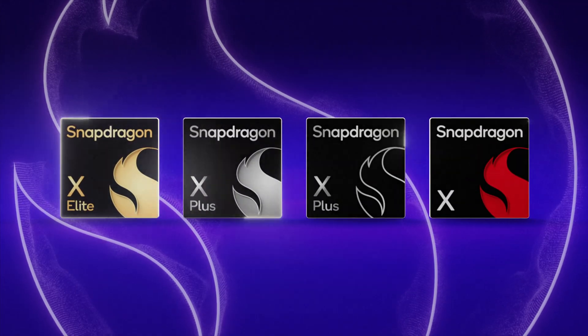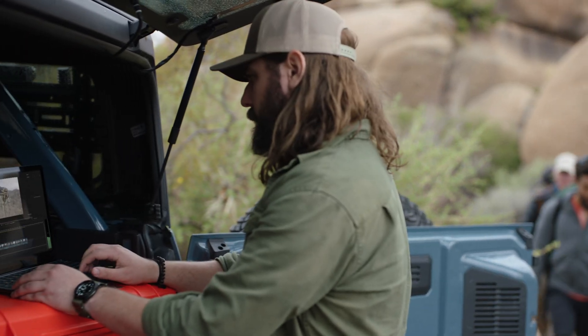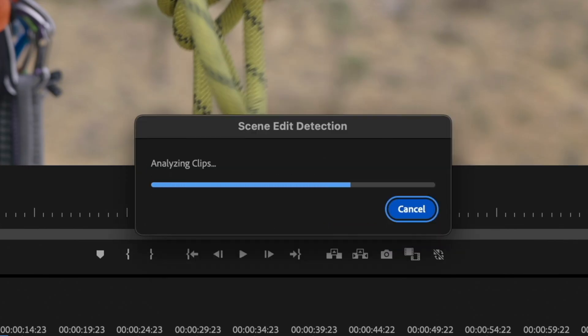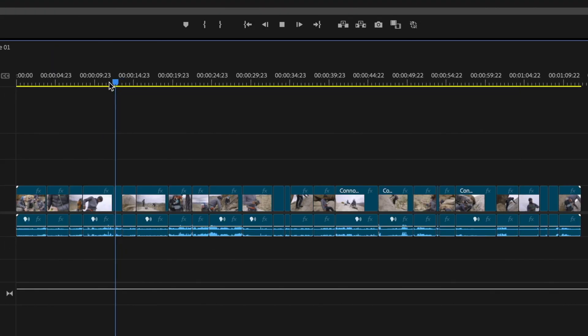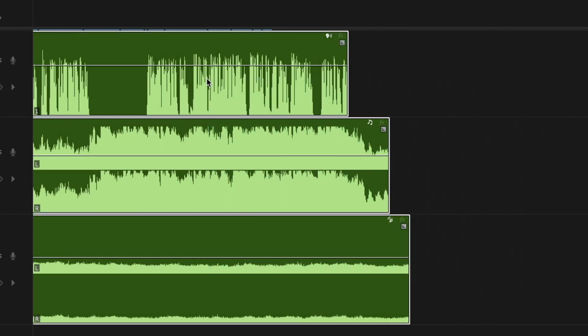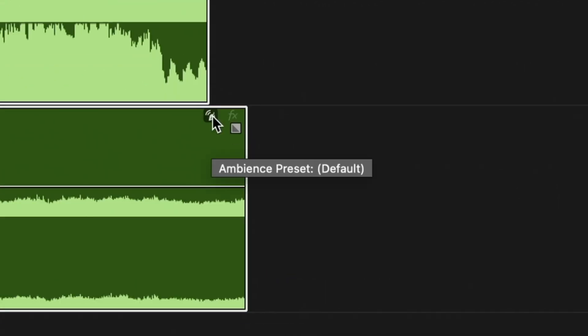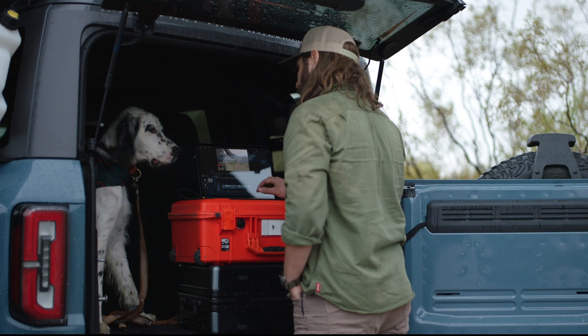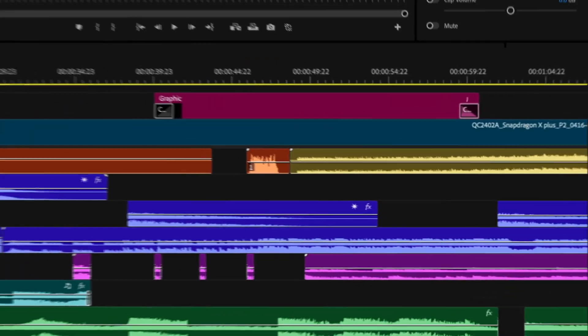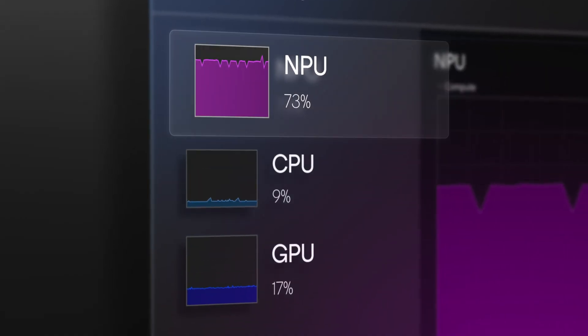Snapdragon's NPU can run AI models faster than a CPU or GPU, boosting performance. Adobe's scene edit detection automatically analyzes the footage and adds a cut wherever it detects a scene change. Plus, with the faster performance of the NPU, audio category tagging instantly recognizes if your clips are dialogue, music, or ambience and adds labels accordingly, saving me a ton of time.